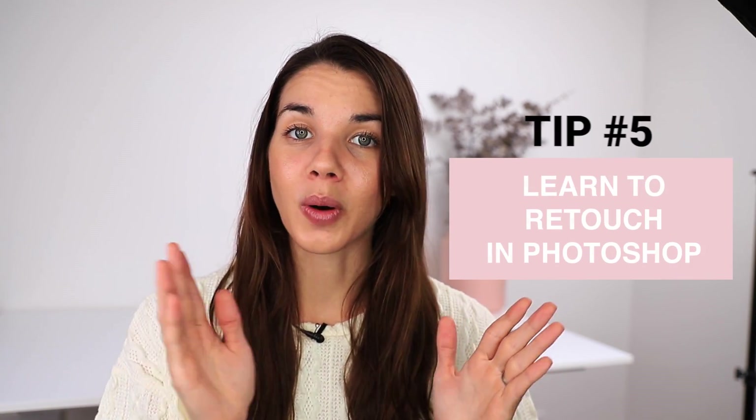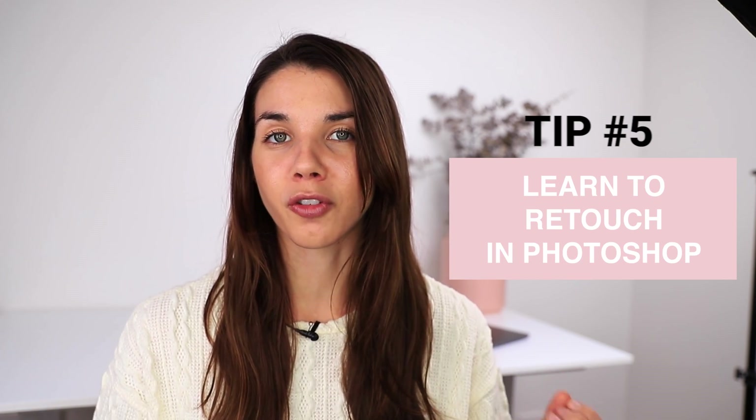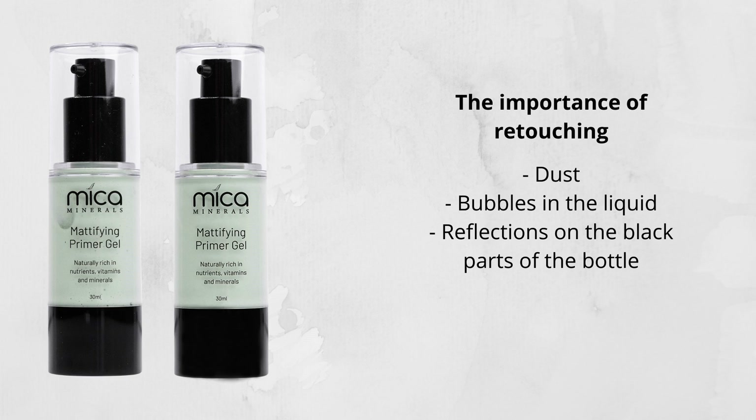My fifth tip when it comes to creating high quality skincare product photography is your editing and retouching. I'm a big fan of using Photoshop to enhance the quality of photos and retouch images. If you're not currently using Photoshop, I highly recommend learning the basics, because when I started utilizing Photoshop to retouch my images, the quality of my images increased and I actually started booking more clients. I want to give you an example of the importance of product retouching and show you a before and after — these were images done for product pages on a website for a newly launched brand.